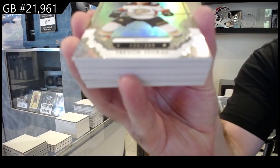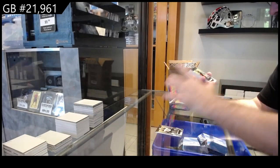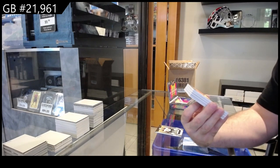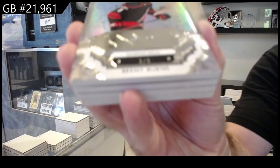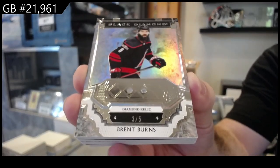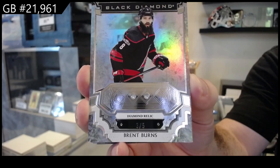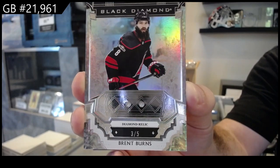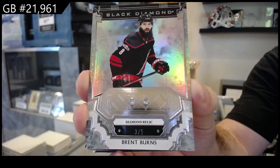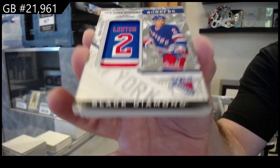We've got number two, 349 for the Anaheim Ducks — Zegras. Oh, that's a nice start. Number three of five, double diamond for Carolina — Brent Burns. Three of five, that is a healthy start.